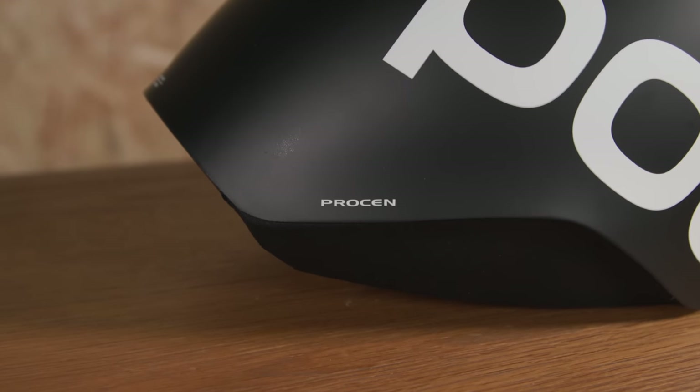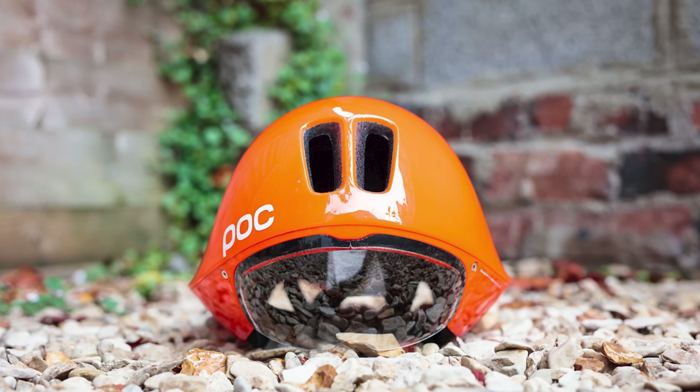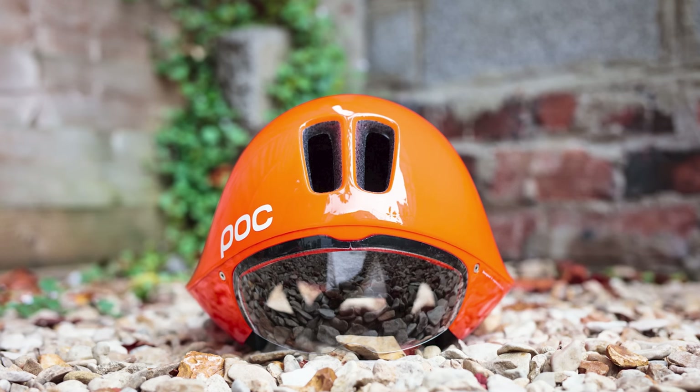Like many of the top helmet brands are doing nowadays, POC says that the ProSEN is an addition to its range rather than a replacement for its existing TT helmets, the Cerebel and the Tempor.